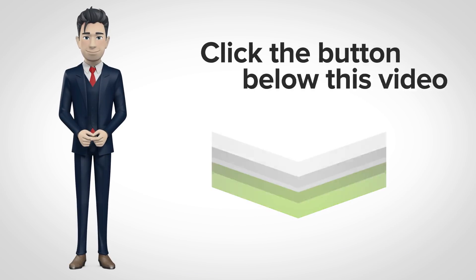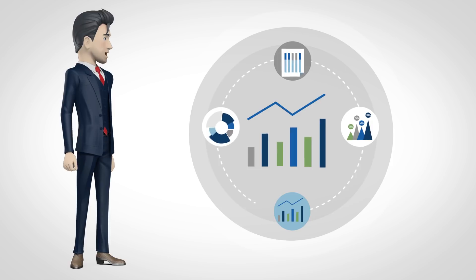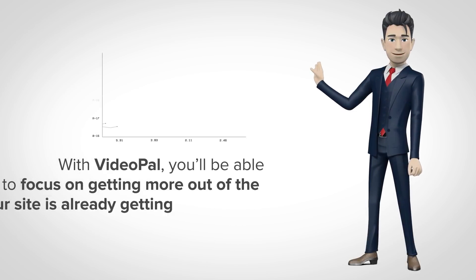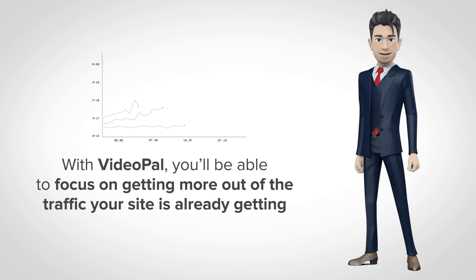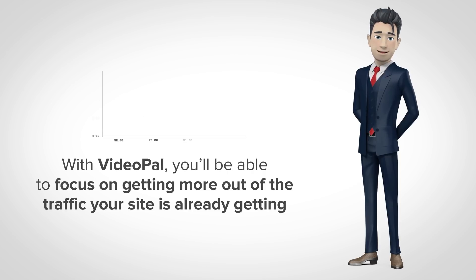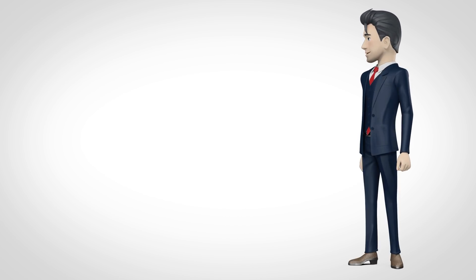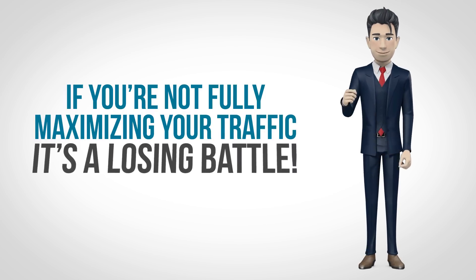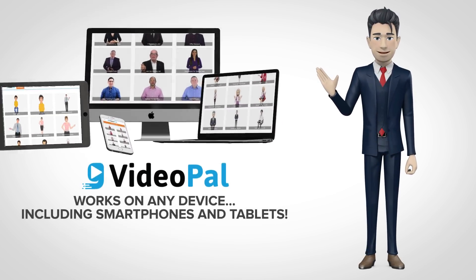Then follow the easy training and watch your site get more engagement, subscribers, and yes, sales. With VideoPal, you'll be able to focus on getting more out of the traffic your site is already getting, rather than just trying to get more and more traffic, which you're mostly just wasting. Because let's face it, if you're not fully maximizing your traffic, it's a losing battle.